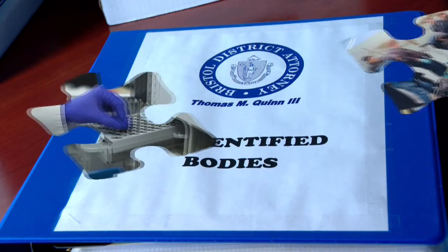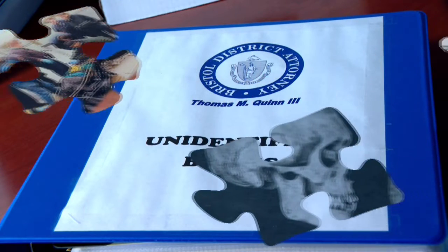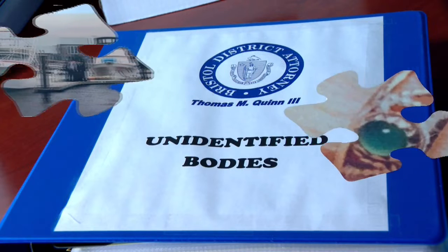At least five Bristol County cold cases are now in that system, bringing investigators one step closer to piecing together the puzzles. We've solved cases that are 50 years old before. 50 years is a long time to wait for an answer to what happened to your loved one.